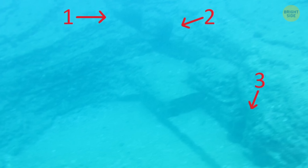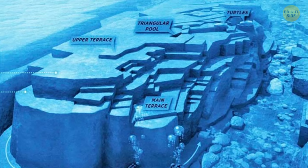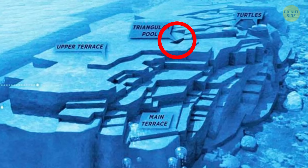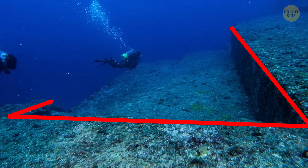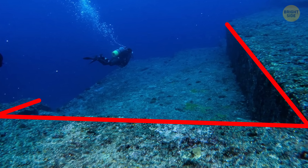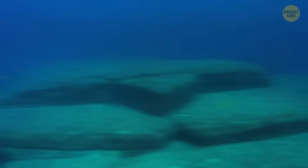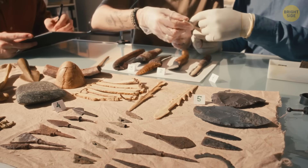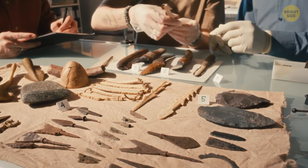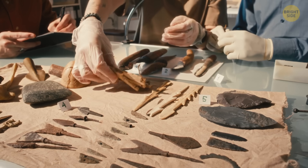One researcher has dived into exploring the ruins over a hundred times over the past 10 years. According to him, there are clear signs of human activity down there. The triangle pool, located on the monument's surface, is a triangle-shaped concave that is a historical symbol of water fountains in the region. There's also a giant turtle carved on the eastern side of the structure, which has an important cultural meaning. Several pieces of stone tools have been recovered from the site, with an estimated age dating back to 10,000 years ago.